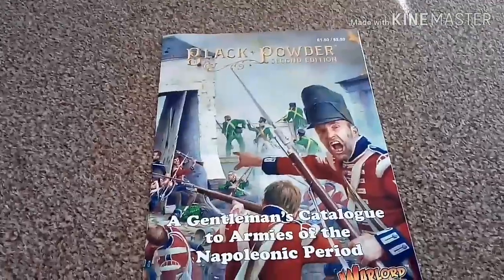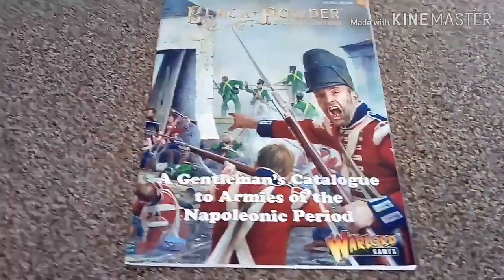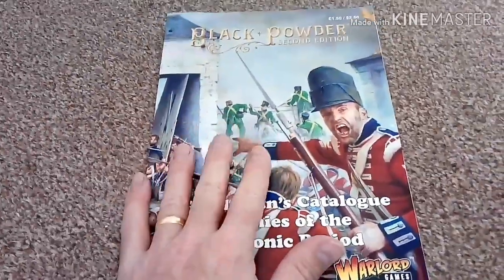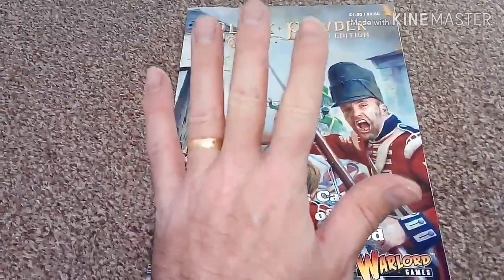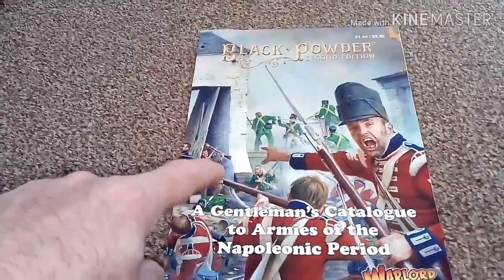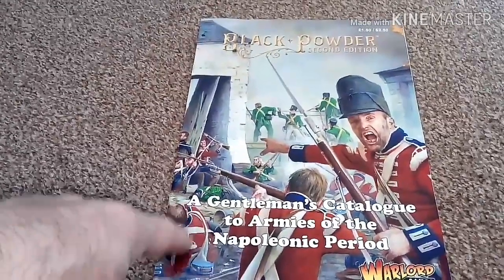And that is the book! I hope you've enjoyed the video. It's just a really quick flick through this little catalogue, which I think is really really good for anyone wanting to start Napoleonic gaming but who doesn't know where to go or what army to choose. Get this — and like I said, you get it free in the latest issue of Wargames Illustrated.